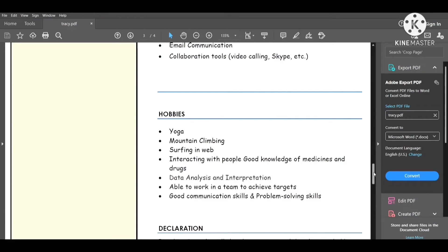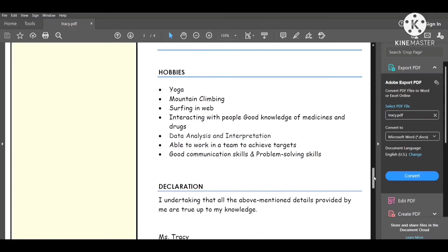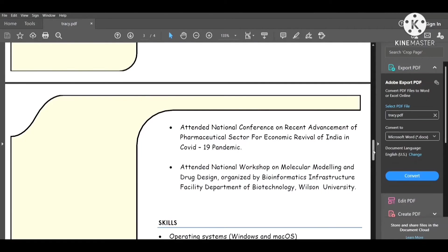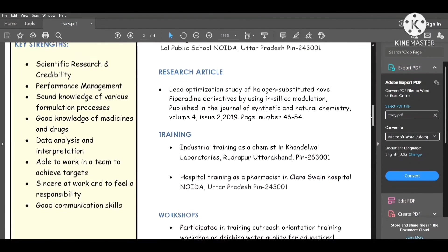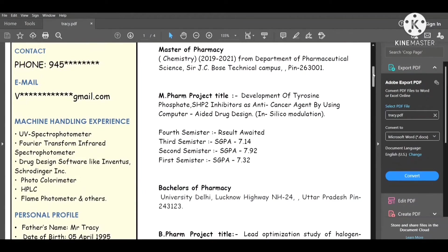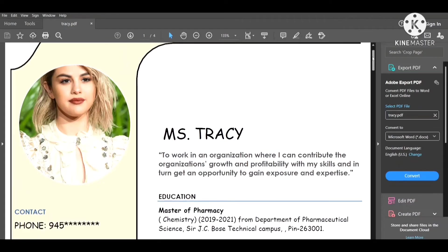Also mention skills like data analysis, interpretation, good communication skills, and problem solving. At the end, write a declaration stating: 'I hereby declare that all the information and details provided by me are true and correct to the best of my knowledge.' This is the basic structure of today's trending resume.